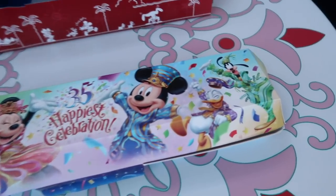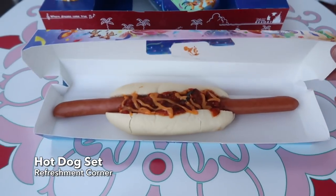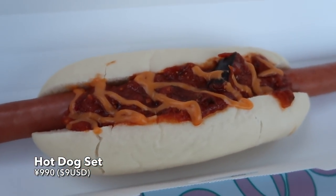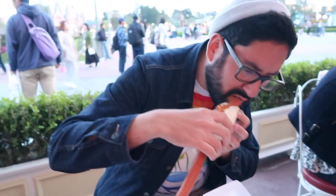At the Refreshment Corner here in the World Bazaar you can get this gorgeous box — the design is amazing. Inside there is a foot long hot dog with cheese and some salsa. It's a long sausage, basically. I love the comically large box. It's a little messy, the cheese is nice, and the salsa has a little bit of a kick to it — not too much. For a comically long hot dog, it's not that bad. It's almost worth it alone for the comically large box.